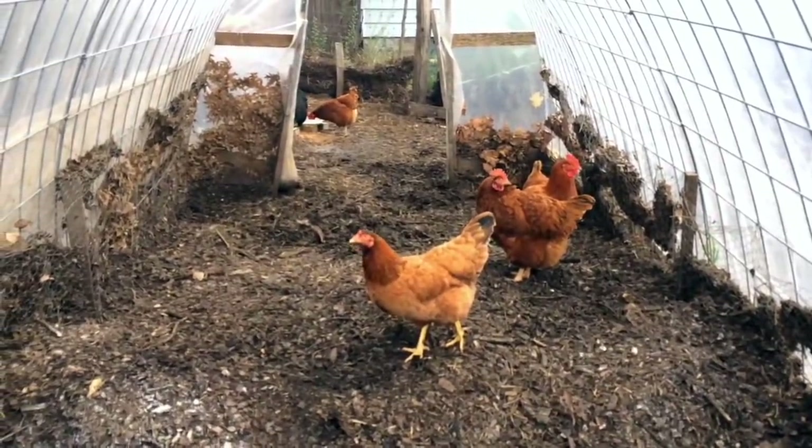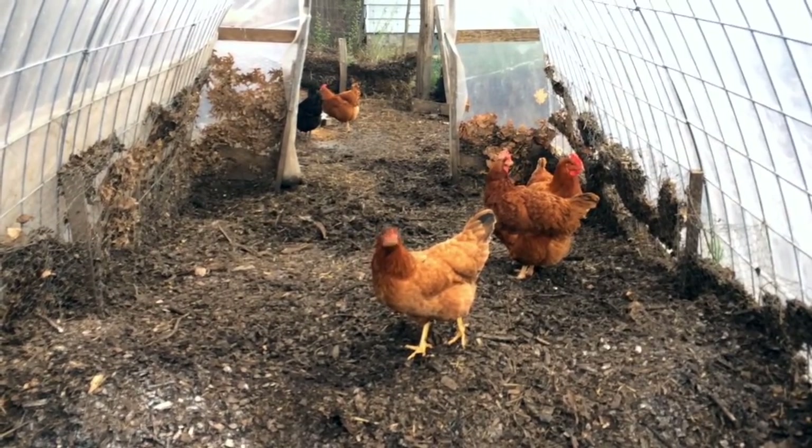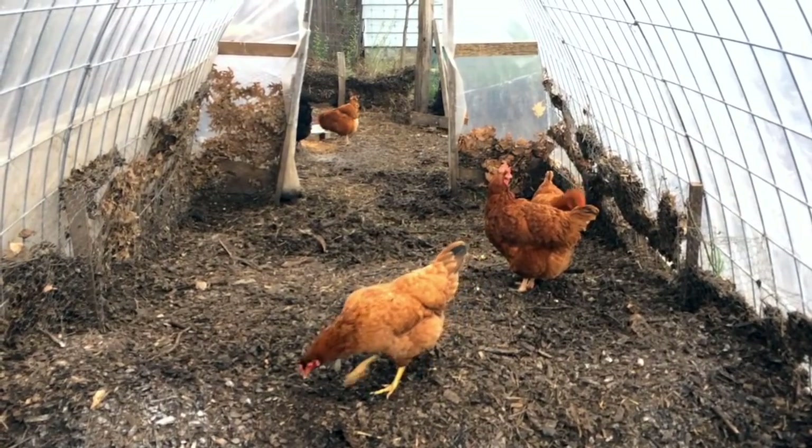Sounds like a kid's poem! I think that's a long enough update for now. I'm going to shush up, turn some compost, and let you enjoy some chicken TV — so if that's what you're here for, enjoy.